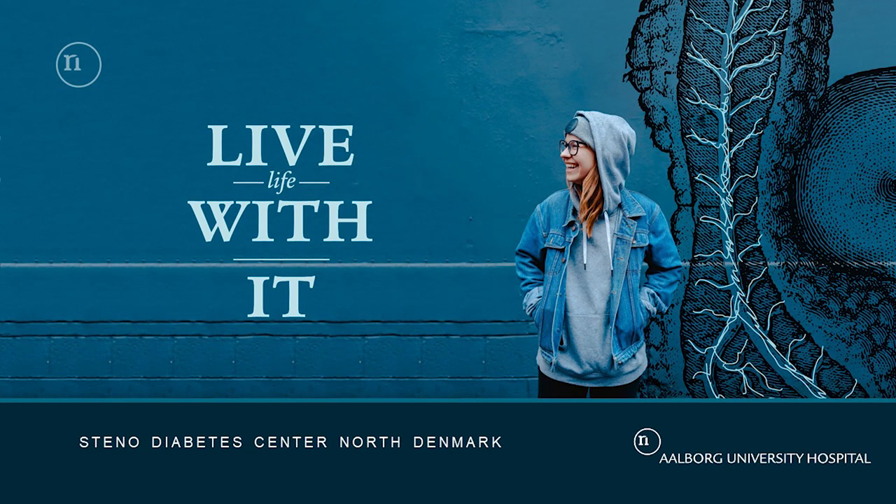Our vision is to improve the quality of life and life spans of people with diabetes, to create a coherent diabetes treatment close to the individual citizen, and to hold the increase of new onset diabetes.